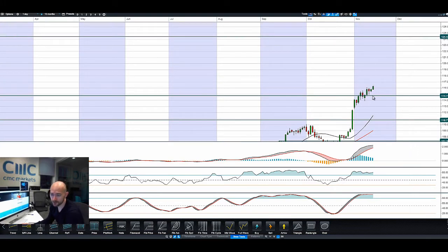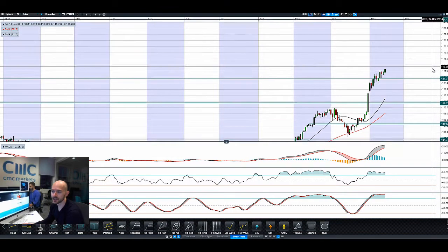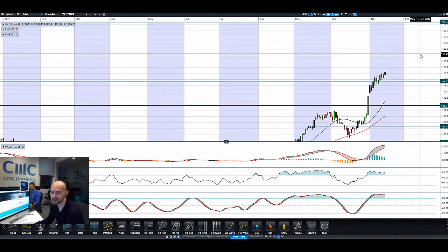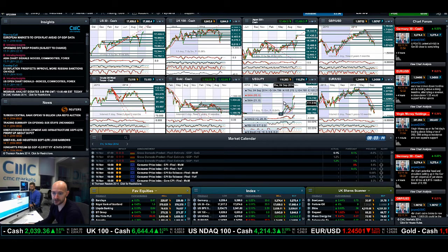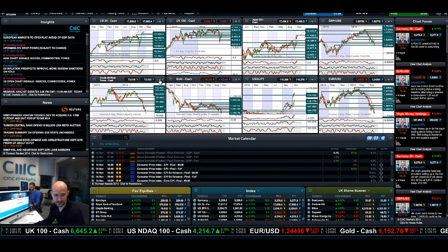So 114.74 is the potential support. The longer-term potential resistance, which is quite far away, is 124.42. Anything above 120 is likely to be interventionist for the Japanese government, because they don't want the Japanese Yen to weaken too much as material costs get too expensive — albeit energy costs are at a multi-year low right now. Dollar Yen looks to be in a golden area for some interesting moves, so we'll have to see how that progresses.